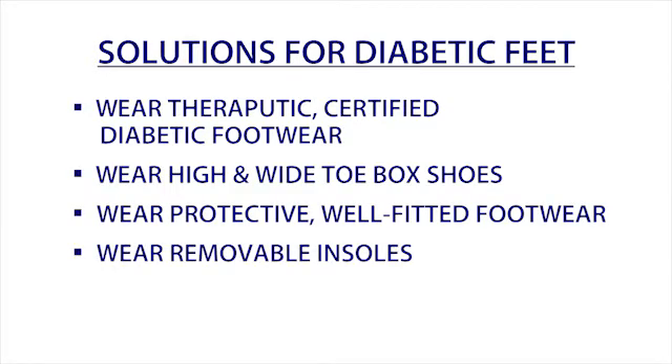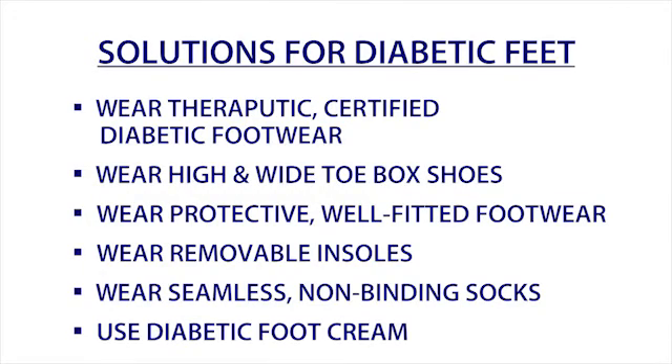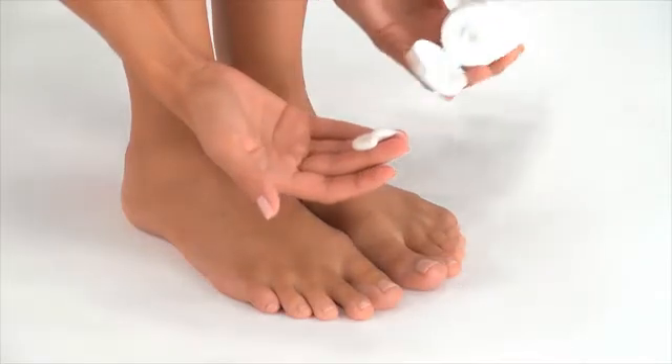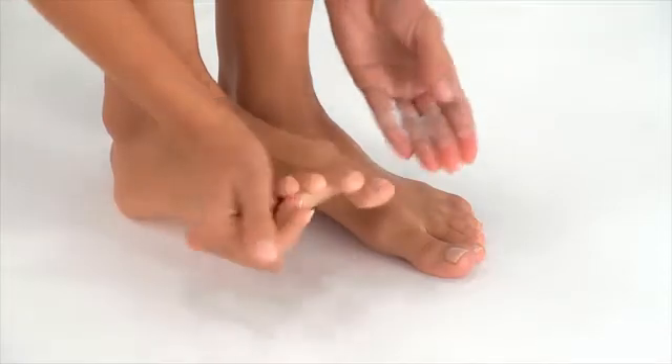Wear conforming removable insoles in your footwear. Look for seamless, non-binding socks that won't put pressure on swollen legs. Use diabetic foot cream over your entire foot — it can help hydrate dry skin and stimulate circulation.